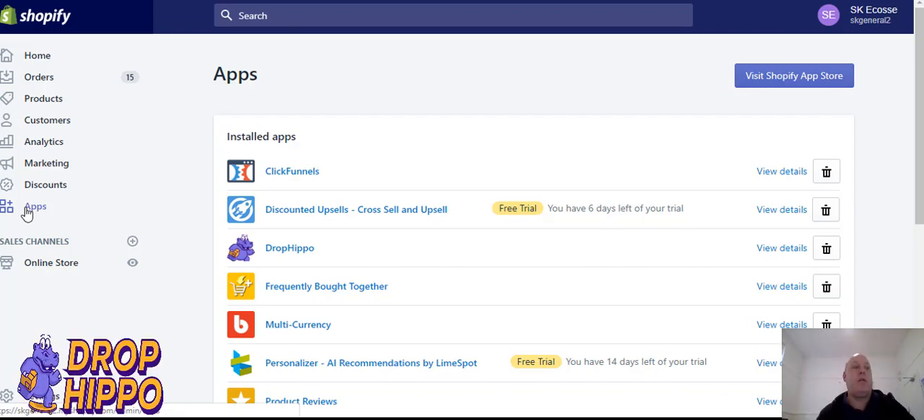Hi there, it is Kevin from Drop Bevel. What I'm going to show you today is how to increase your average order value using dropship products to enhance your print-on-demand store.